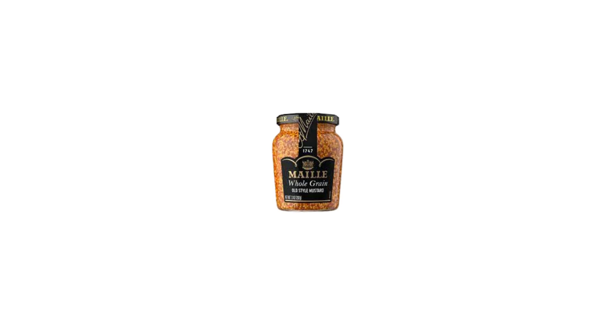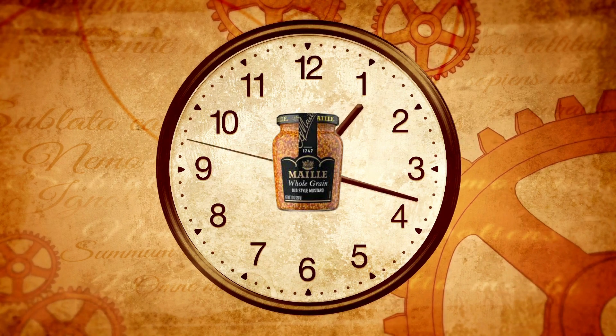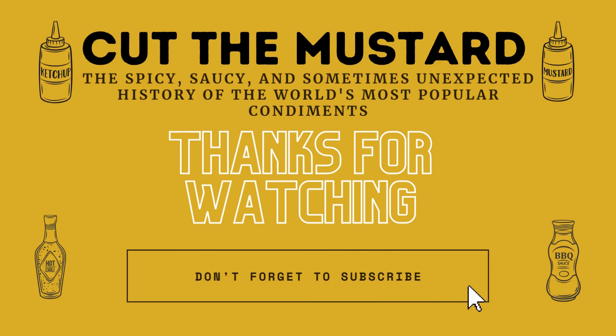The next time you grab for a jar of stone-ground mustard, know that you're holding a piece of history. Thanks for watching and stay tuned for our next episode of Cut the Mustard. Till we meet again, my friends!